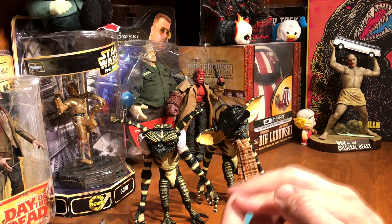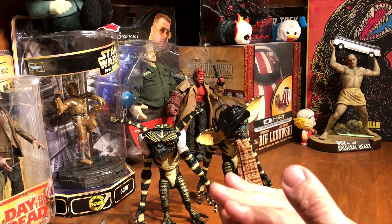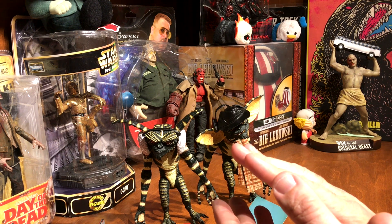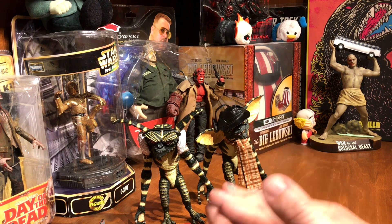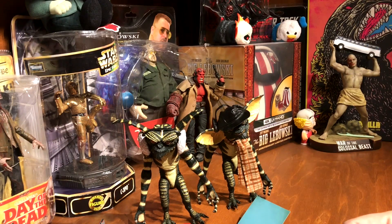Gremlins is a holiday favorite for me — movies I will definitely watch around Christmas. You've got to throw Charlie Brown Christmas in there, that's the best. Rudolph, Frosty, those kinds of things. And then getting into the movies, it's probably like Christmas Vacation, A Christmas Story, Die Hard, and Gremlins — movies that I will watch around Christmas time.